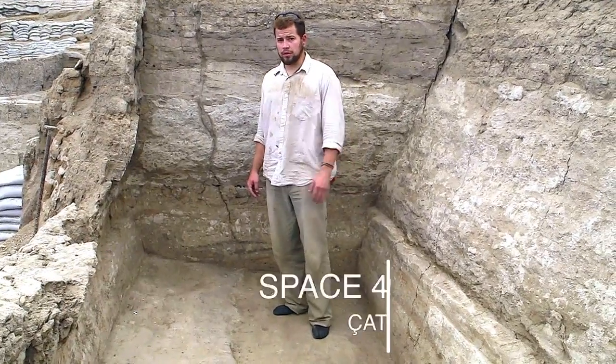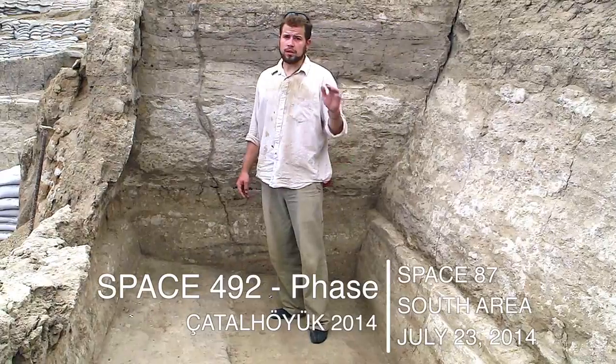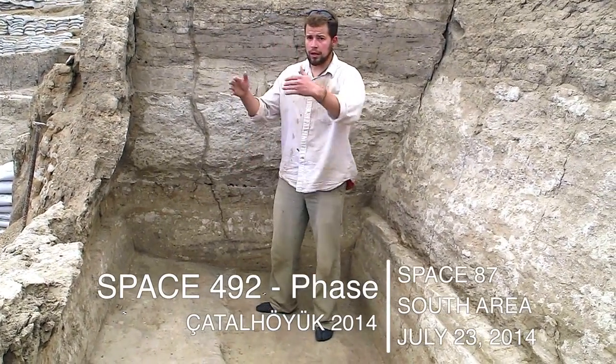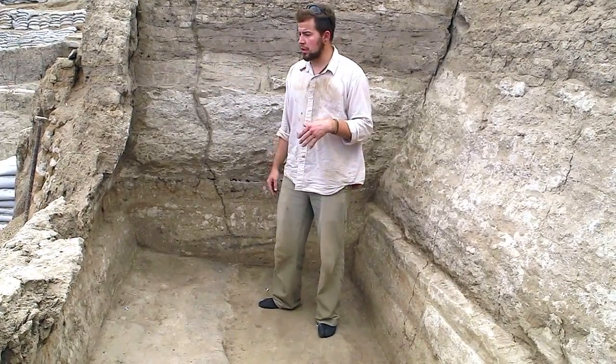Today's date is July 23rd, 2014. We're in the South Shelter. This is space 492. This was originally dug as a back unit or back room to James Mellart's Shrine 10.